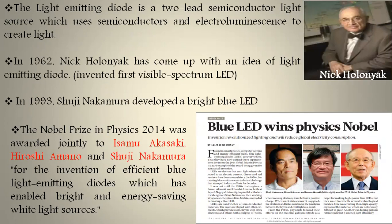For this achievement, Nakamura earned the Nobel Prize in Physics along with Isamu Akasaki and Hiroshi Amano. Blue LED won the Physics Nobel Prize because blue was the last and most difficult color to invent, and it is the most crucial component needed to create white light.